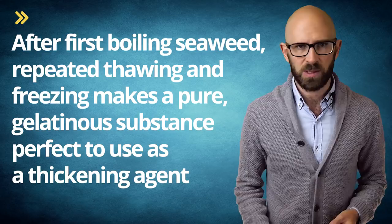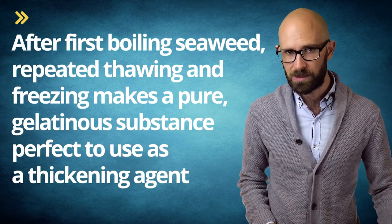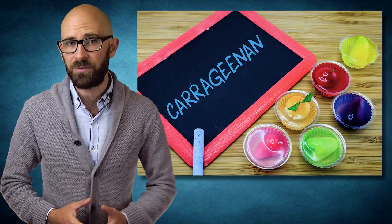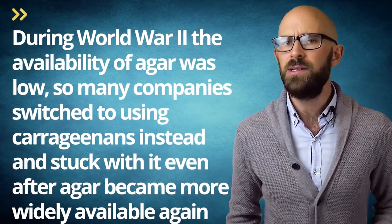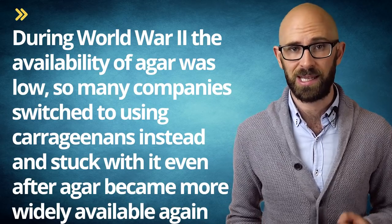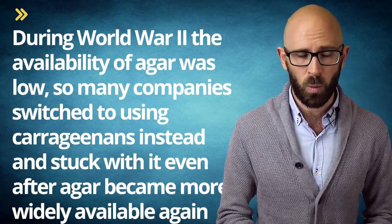It's likely that the process was picked up by the Dutch in the 17th century and later spread to other East Indies ports. Today, agar is used in a variety of processed foods as an emulsifier or binding agent. Not every country or company uses it — some use carrageenans instead, which are made from certain red seaweeds. The use of different substances is based purely on preference and availability. During World War II, the availability of agar was low, so many companies switched to using carrageenans instead and stuck with it even after agar became more widely available again.